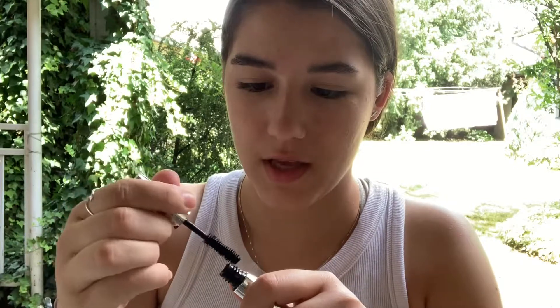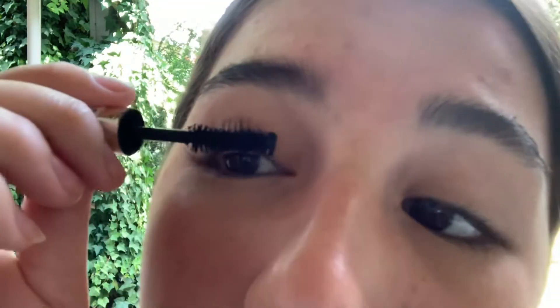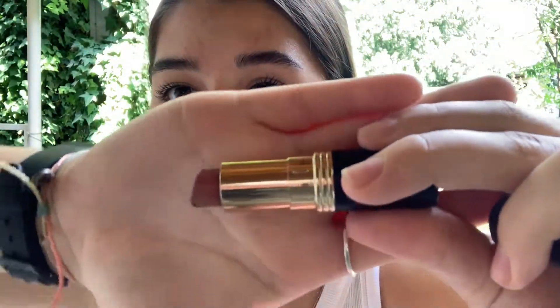Oh my god, I love the really wispy fluffy brushes on this mascara. I forgot to curl my lashes — I'm going to do it afterwards and reapply. This is an Elf eye curler; there are so many better ones but it does the job.